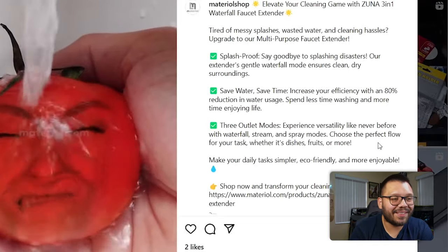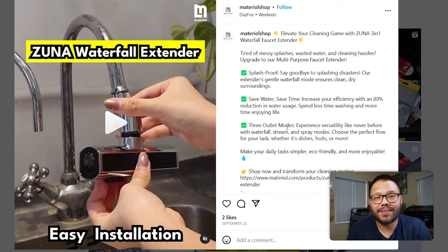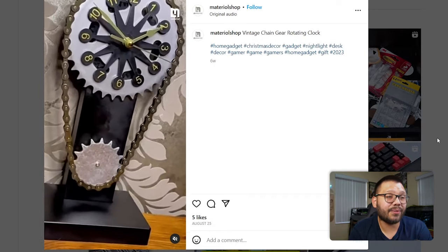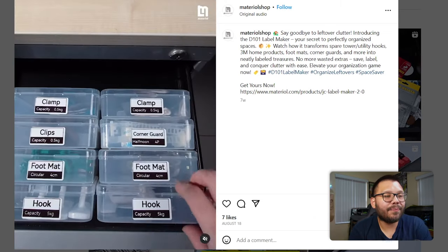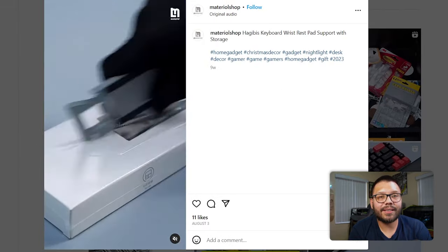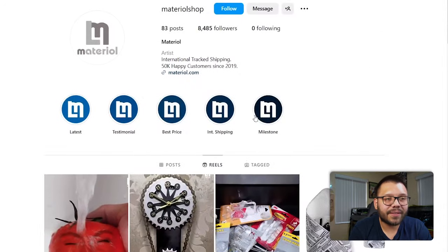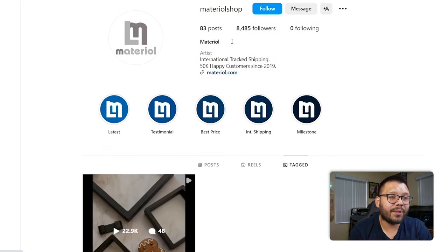Their first post is a reel promoting a waterfall extender for your sink. It's a pretty good way to do it, even if it only has two likes. They also have a clock that works with a bicycle chain — really cool. They use a label maker to solve a messy leftovers problem. Pretty much what they do on their page is promote their own products and make their own videos. Their reels average 3,000 to 5,000 views. In their tagged section, they only have one tag but it has 22,000 interactions from a floored canvas account — that's not bad and they probably gained some good followers from that.